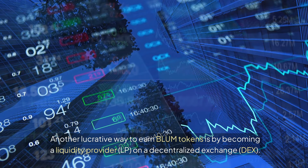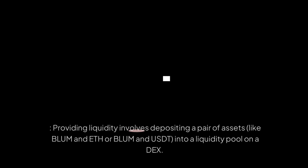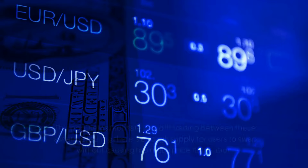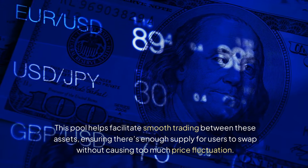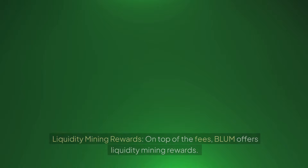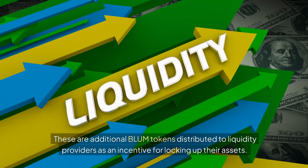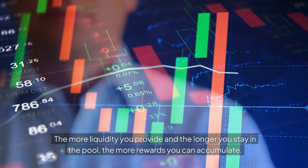Another lucrative way to earn BLUM tokens is by becoming a liquidity provider on a decentralized exchange. Providing liquidity involves depositing a pair of assets — like BLUM and ETH or BLUM and USDT — into a liquidity pool on a DEX. This pool helps facilitate smooth trading, ensuring there's enough supply for users to swap without causing too much price fluctuation. When you provide liquidity, you're rewarded in two main ways: transaction fees charged each time someone trades BLUM through the pool, and liquidity mining rewards — additional BLUM tokens distributed as an incentive for locking up your assets. The more liquidity you provide and the longer you stay in the pool, the more rewards you can accumulate.